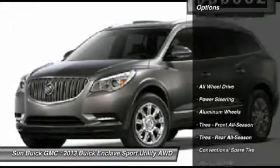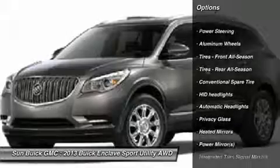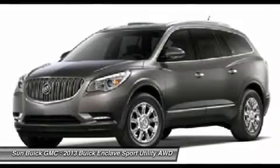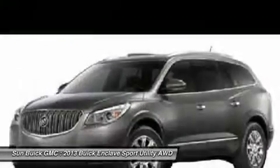Here are some of this vehicle's great options: power passenger seat, power lift gate, remote engine start, steering wheel audio controls, all-wheel drive, adjustable steering wheel, power steering, keyless entry, auto-dimming rear-view mirror, PPO, floor mats.